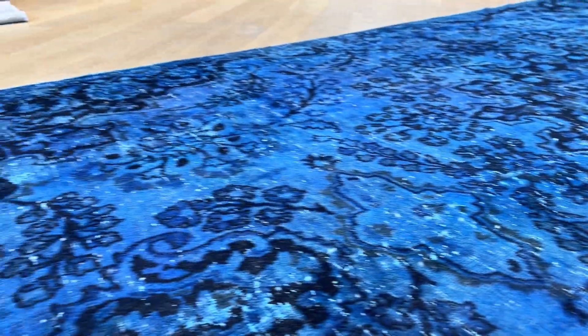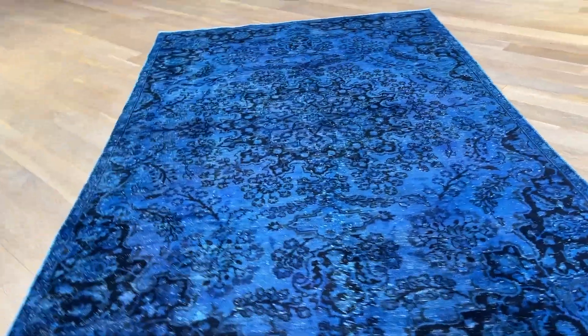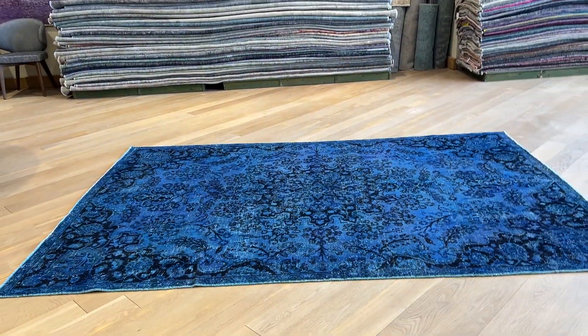You get these sporadic whites throughout the carpet — that's from the original weaver. The blue in this carpet is just something very special about it. It's a very good size carpet as well. If you have any questions about this carpet or any other carpet in our collection, feel free to contact us.